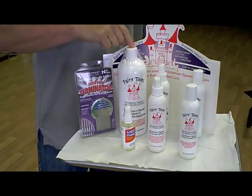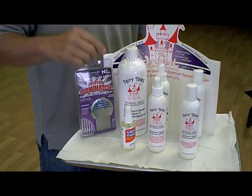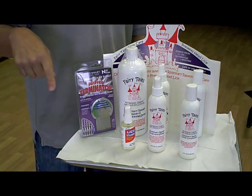We actually offer the larger size as well, which is a refill. Any one of these products are great for after your treatment. All these products are great, and they've all been clinically tested with great results.